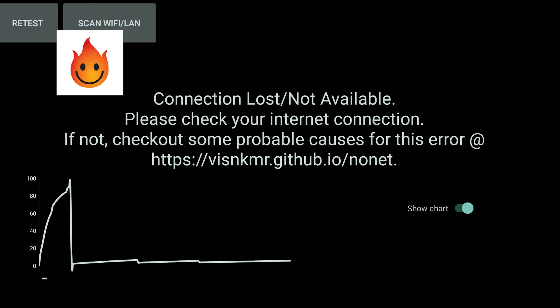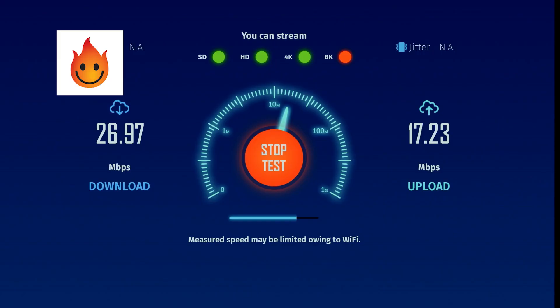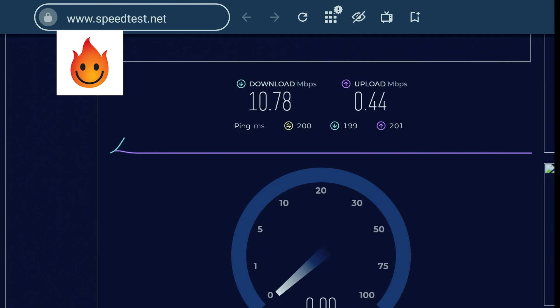Next up we have Ola VPN, which is owned and operated in Israel but available worldwide. One interesting part about this one is it's the only VPN that on speed test number one didn't give me any reading — just an error. So the average speed ended up being close to 12 megabits per second. Pretty low.